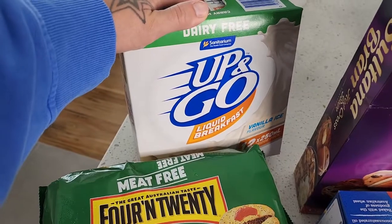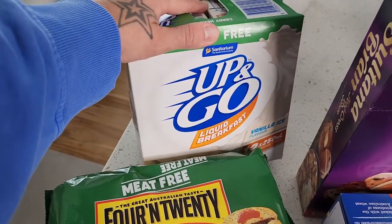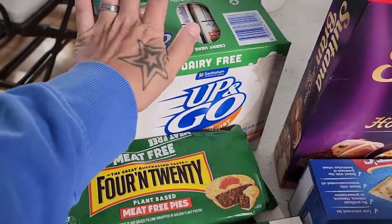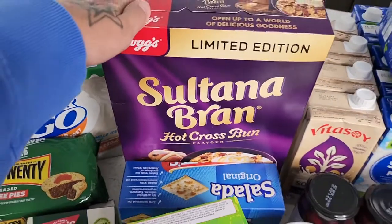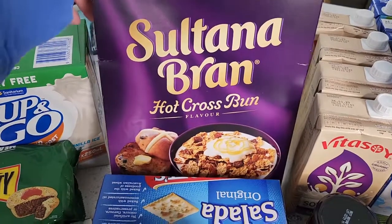The dairy-free Up&Go — we love these. This is definitely the best dairy-free convenient milk available at the moment. Good flavour and you really can't even tell that these are dairy free, they are fantastic. I recently did an accidentally vegan haul and you guys know about the Sultana Bran limited edition hot cross bun flavour.